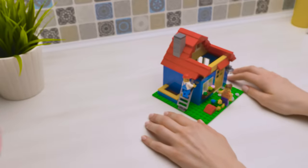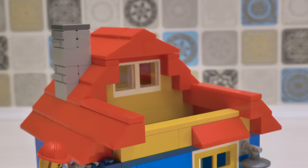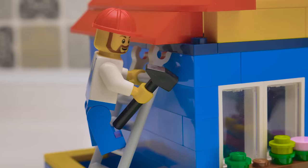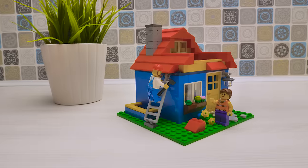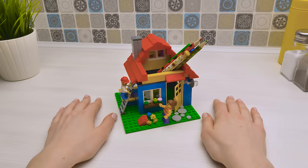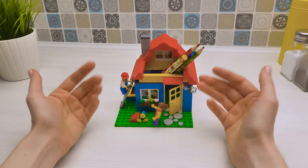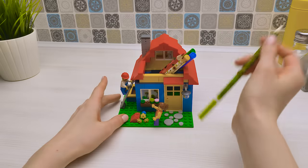Great job, Sammy. And, well, you too, Sue. Guys, if you liked our Lego video, give a thumbs up, leave a comment below about the crafts you'd want to see, and subscribe to be up to date. Bye-bye!